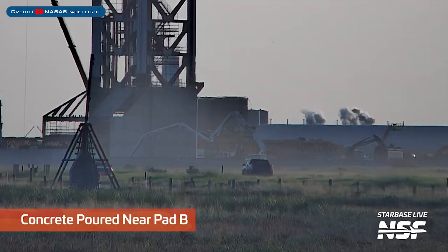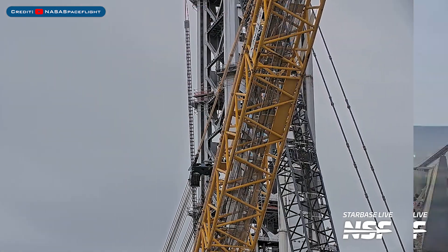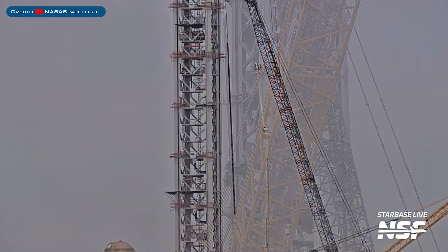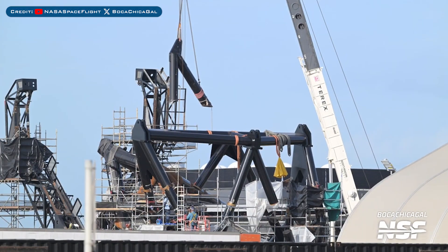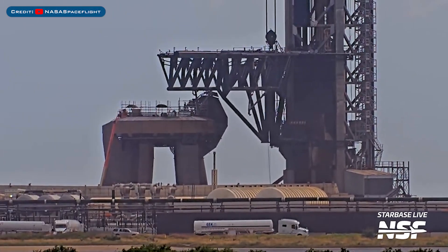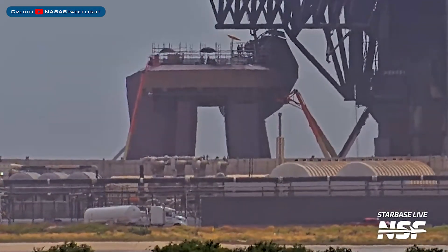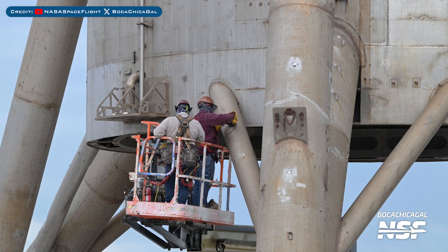Heading to Boca Chica, some concrete was seen being poured for orbital launch pad B. The cable chain for the orbital pad B chopstick catching arms was seen being installed. Work on the ship quick disconnect for the orbital pad B tower has been continuing. Work has also been continuing as they inspect and repair the orbital pad A launch mount.